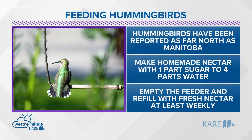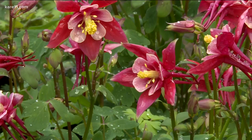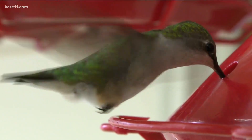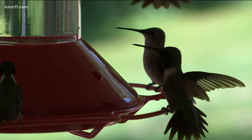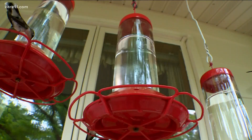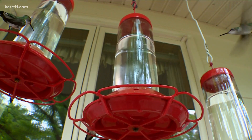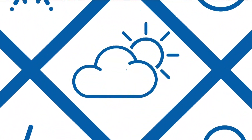Now, other than planting tubular-shaped flowers, add nectar to a feeder. The way you make it at home is mixing one part sugar to four parts water, heat it up, and allow that sugar to dissolve, cool it down, and add it to your feeder. No red dye needed — in fact, avoid that. Wash your feeder regularly, change out the nectar and put fresh stuff in at least weekly, and watch the hummingbirds come.